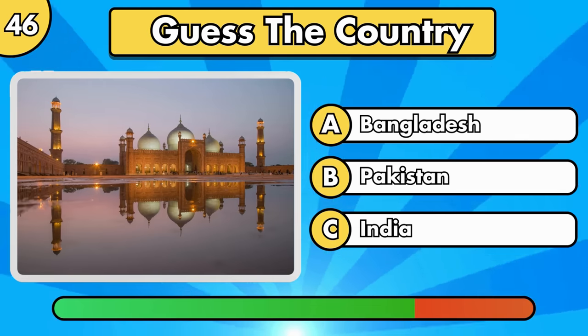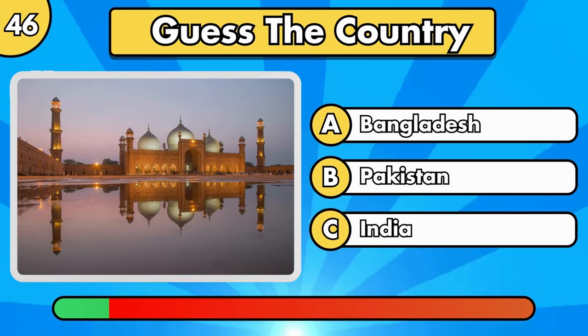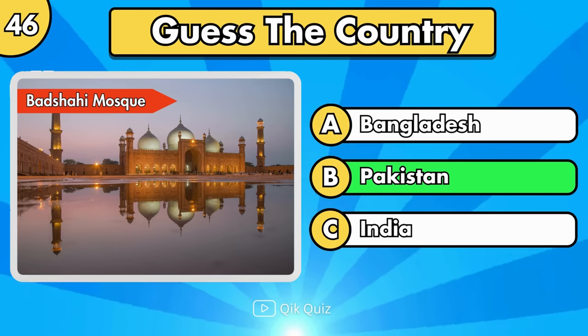Do you recognize this one? Badshahi Mosque, located in Pakistan.